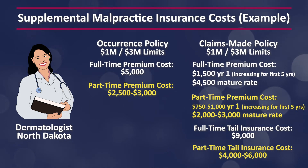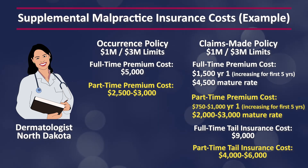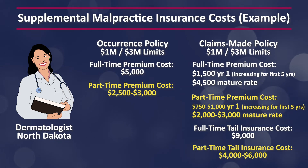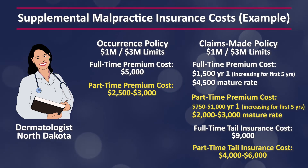If you're working part-time, that range would be closer to $750 to $1,000 for your first-year premium and $2,000 to $3,000 for your mature premium. Keep in mind the tail cost for that claims-made policy — it's two times your mature rate, so estimate about $9,000 for a full-time tail and about $4,000 to $6,000 for a part-time tail.